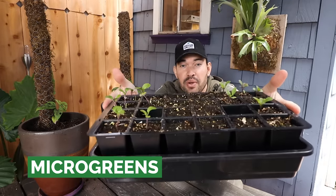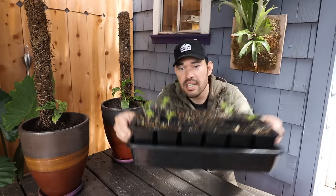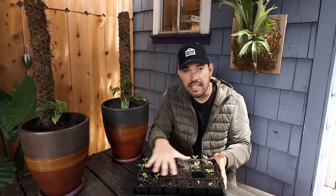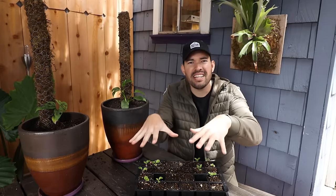Fast crop number one is microgreens. I'm showing you these seeds I'm starting because I don't have a tray of microgreens right now, but I've done so many videos and it's one of my favorite crops to grow. The fastest crop you're ever going to get are microgreens. It's basically just growing plants to a certain point and then harvesting them — the same seeds you'd use for a full plant, but planted very densely along a tray, usually a 10 by 20 tray.